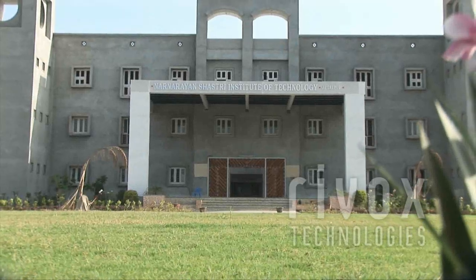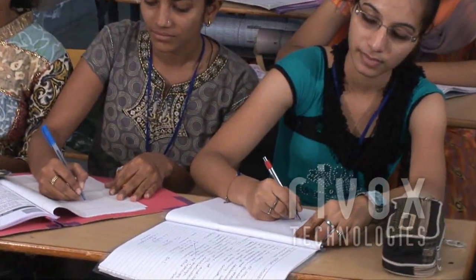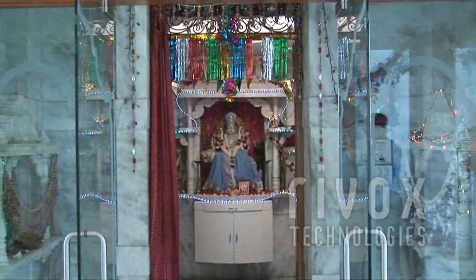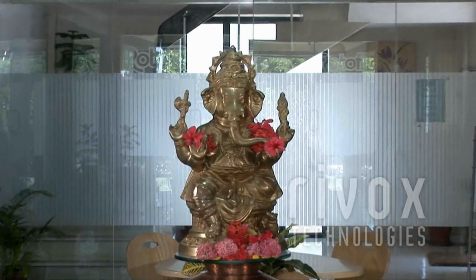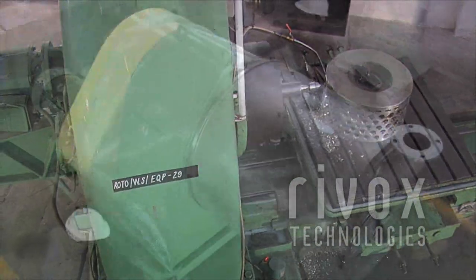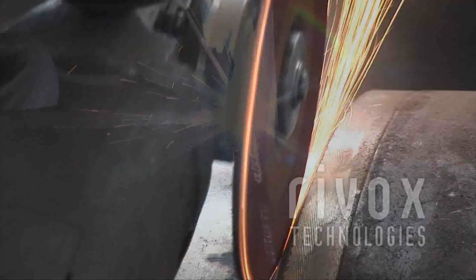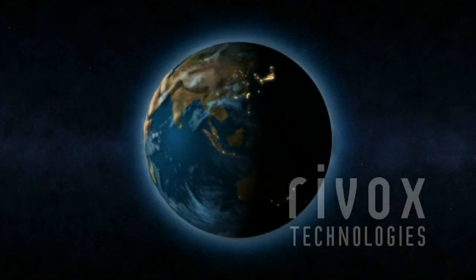Rotafilt strongly believes in giving back to society by sponsoring academic activities of various engineering colleges and supporting deserving underprivileged students. The company's spiritual quotient is reflected with a place of worship on campus. All in all, it is a holistic approach at Rotafilt to develop quality equipment and work with the words 'excellence every day.' Today, Rotafilt prides itself in being the leading solid-liquid separation manufacturing company in the Indian subcontinent, with markets all over the world.